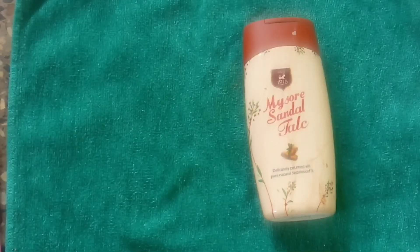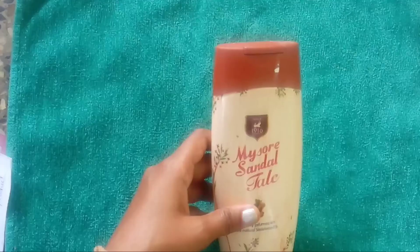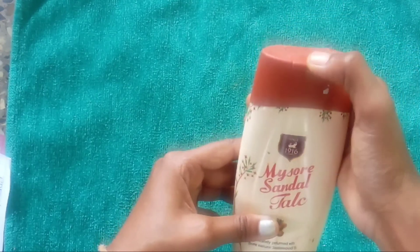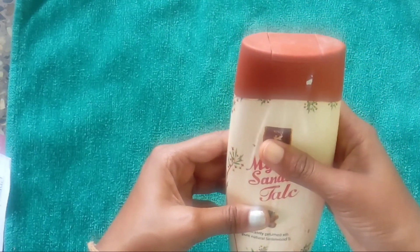Now let's know about the pros. The fragrance is the first thing which hits you as soon as you open the bottle. It smells like pure authentic sandalwood rather than the perfumed talc powders. The fragrance lasts longer than any other perfume talc. The powder is fine. I like the press-fit top of the bottle which keeps the fragrance intact in the bottle itself when not in use.